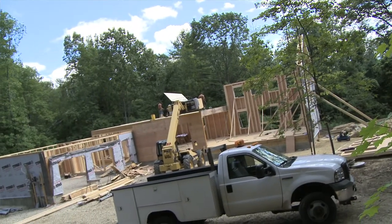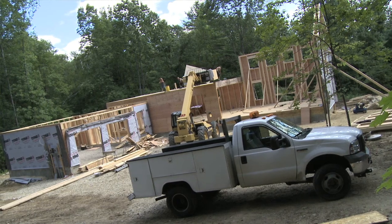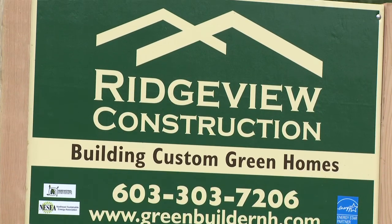Today we are in beautiful Derry, New Hampshire, in a very wooded parcel. And we're building a really cool Ridgeview hybrid timber frame home.